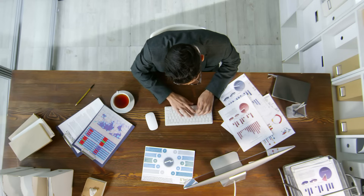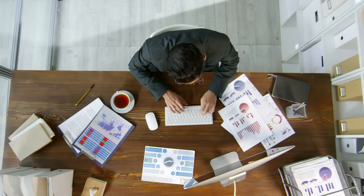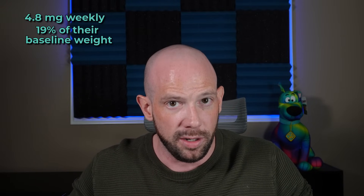So what does the data actually say? Looking at current phase 2 trials, it's looking pretty impressive. At one of the higher doses of 4.8 milligrams once a week, participants lost about 19% of their baseline weight over a 48-week period. This is creeping into bariatric surgery territory and appears to outperform Wegovy based on this study.